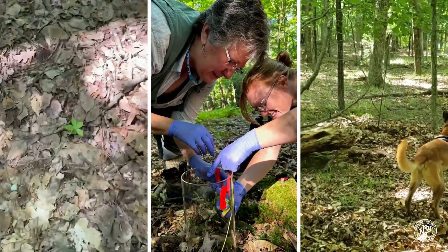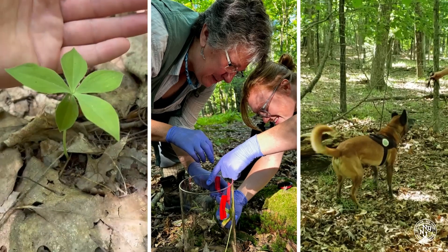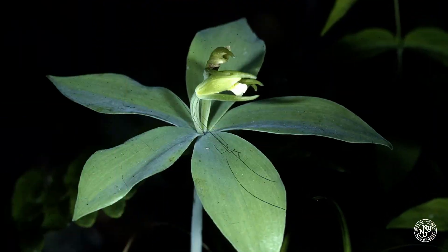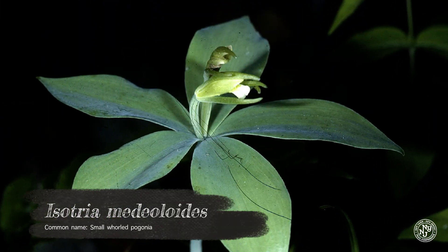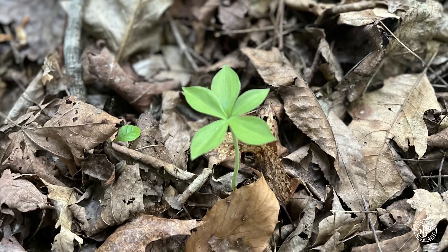The New Jersey Department of Environmental Protection's Natural Heritage Program, or NJNHP, decided to partner with the Conservation Dogs program to help survey for a rare native orchid: small-whorled pogonia, Isotria medeoloides — a federally listed plant species. It is also state endangered, and it can go underground for up to 13 years.